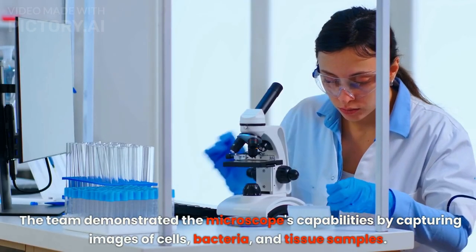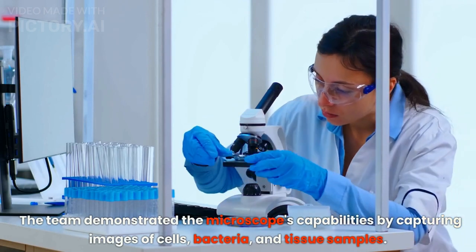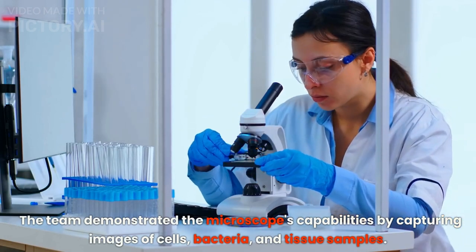The team demonstrated the microscope's capabilities by capturing images of cells, bacteria, and tissue samples.